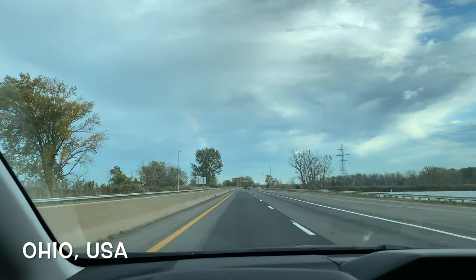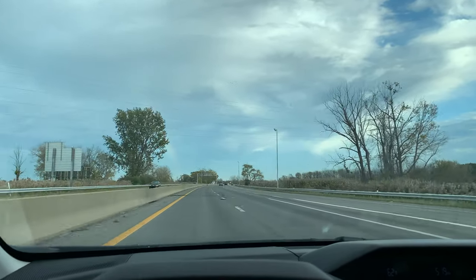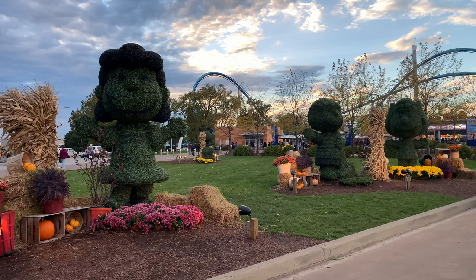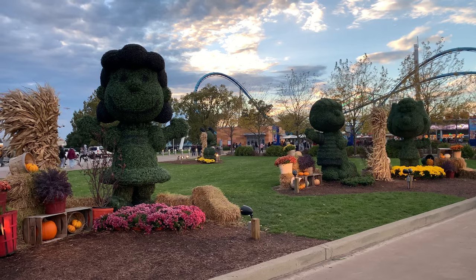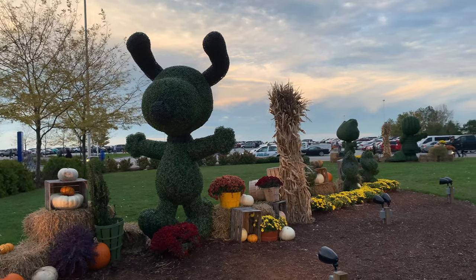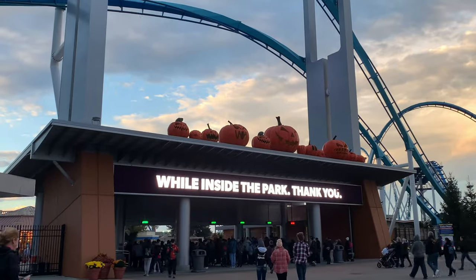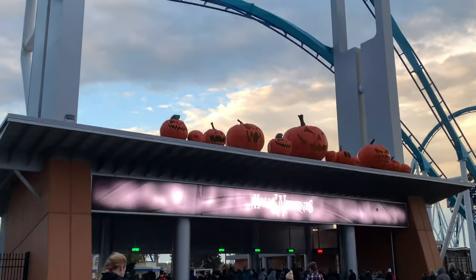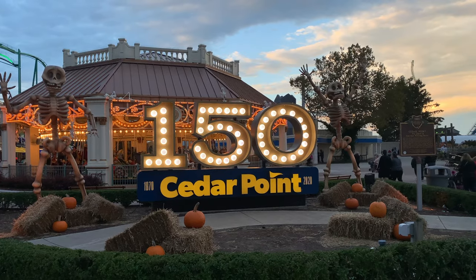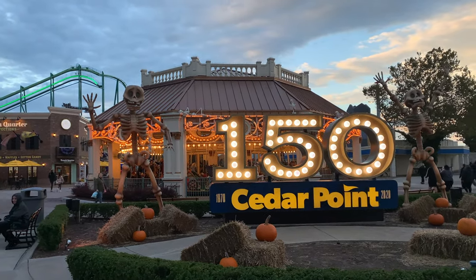We are now on the way to Cedar Point in Ohio and it's really exciting. I haven't been here since I was a kid, and we can see a beautiful rainbow straight ahead. Now that we are right outside the theme park, we can see that it is very Charlie Brown oriented — it's Charlie Brown themed all year around. We're going to see a lot of Snoopy and Charlie Brown characters. We are on the way inside and we can see the Halloweekends sign with cute little pumpkins up top. Now we are inside where we can see a cute skeleton next to the Cedar Point sign for the 150th year anniversary.